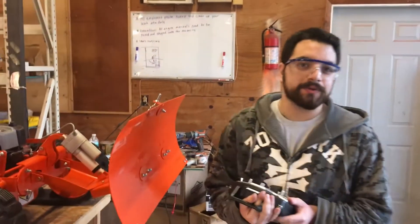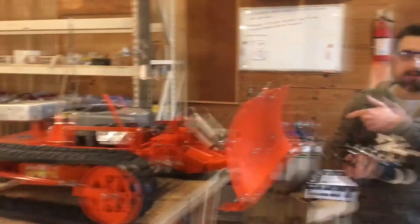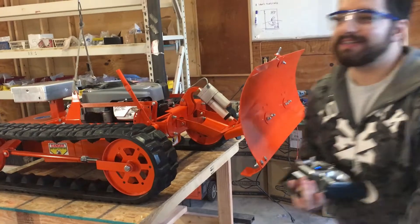We're here testing a brand new 22 T that's heading to Dave from Australia. We're gonna check out the plow first — I just forgot to turn it on.